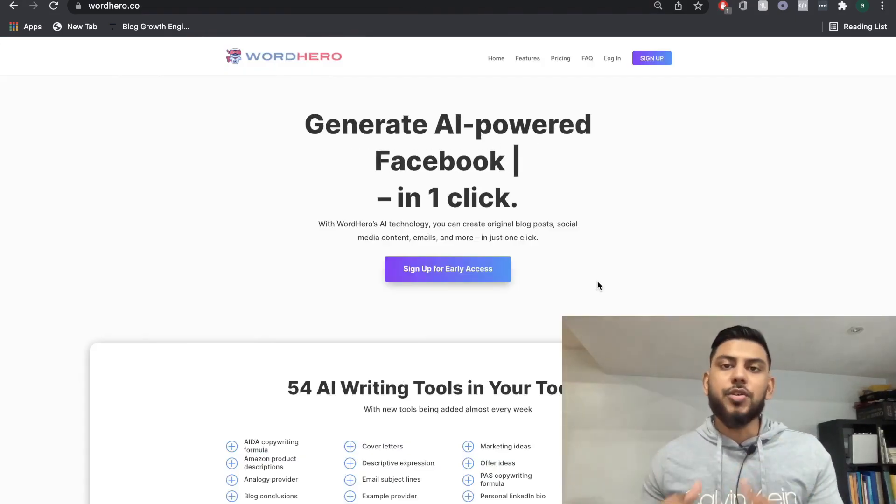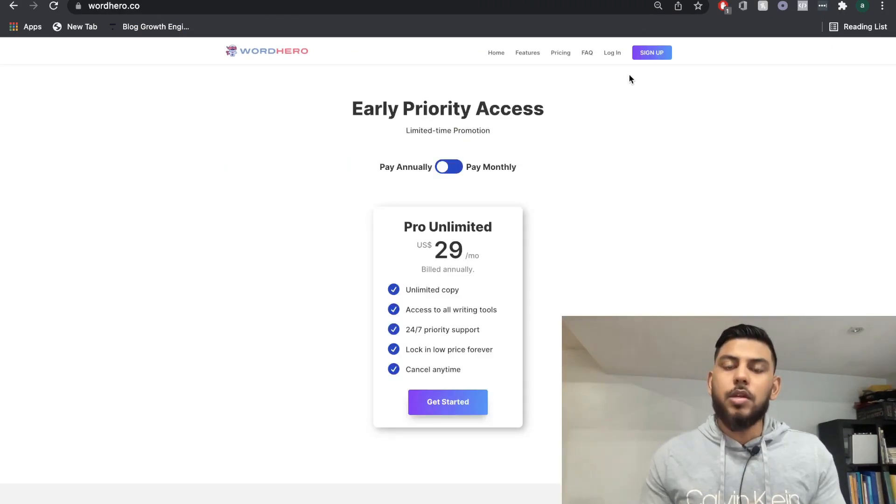Before we get into the features and templates and actually start to create some content, let's take a look at the pricing. Pricing is obviously very important, and it's usually the first deciding factor when someone's choosing between an AI copywriter.